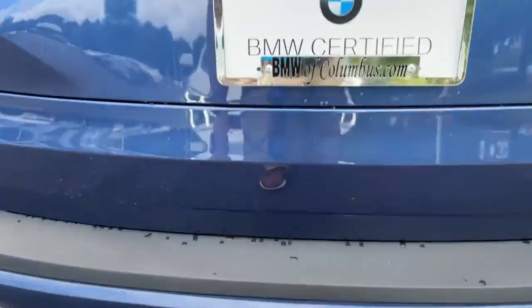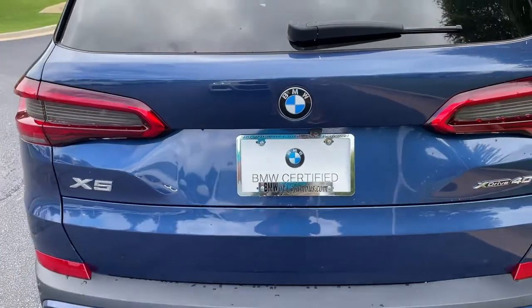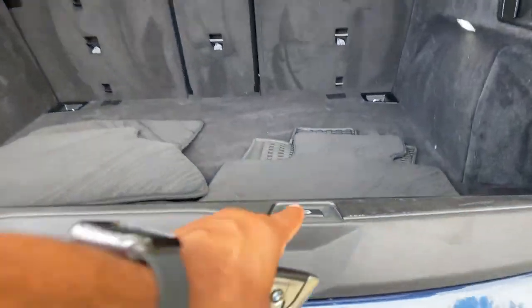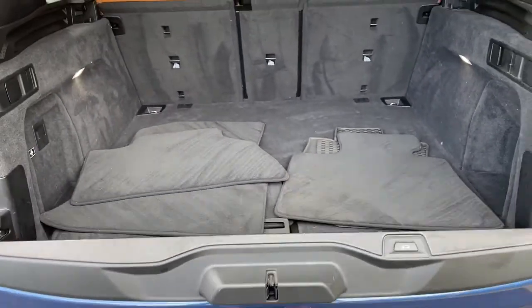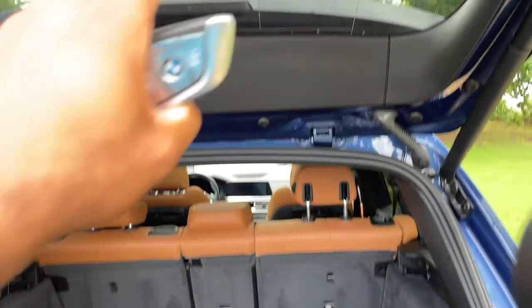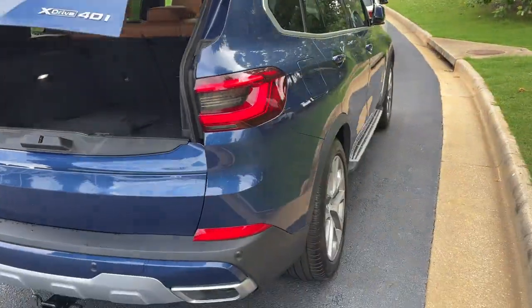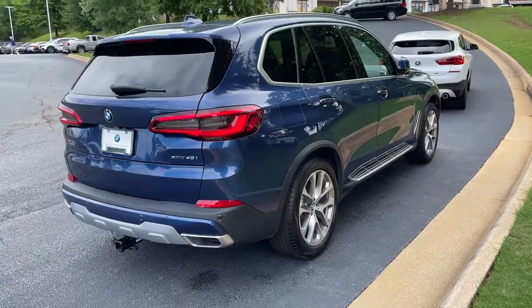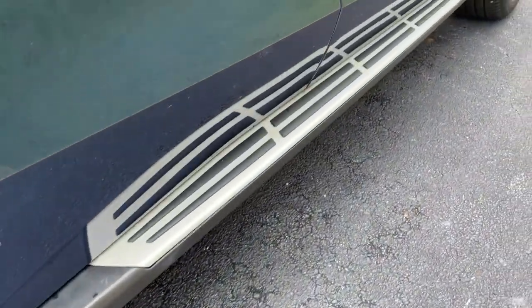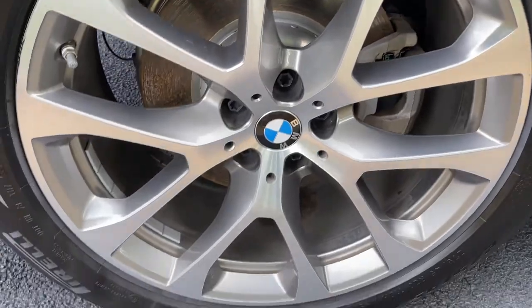There is remote engine start capability. We'll pop open the trunk — power upper and lower tailgate as we hit this button. Checking out that cargo area; your second row of seats do fold down if you need more space. You also have running boards on this vehicle, and we'll check out those 20-inch wheels.